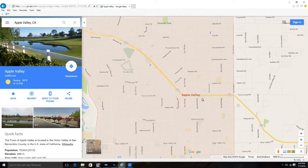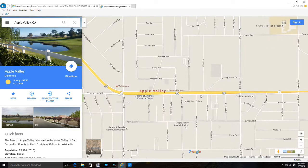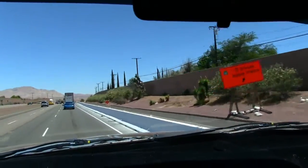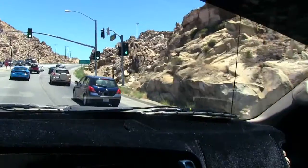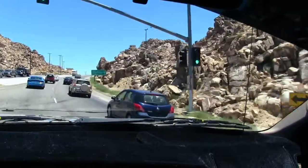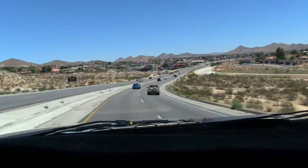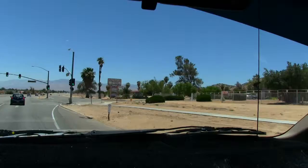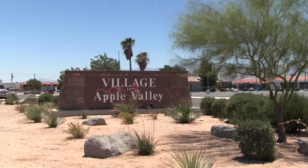We start off the show today at the village in the town of Apple Valley, between the roads of Central and Navajo Road. Heading on the freeway going north on the 15, driving through the historic Route 66 in downtown Victorville, our journey takes us past Stoddard Wells Road, passing the Rocky Hills and over to the town of Apple Valley. We passed the historic Hilltop House as well as the historic Apple Valley Inn, finally making our way to the village in Apple Valley.